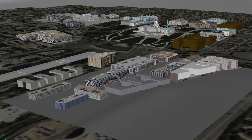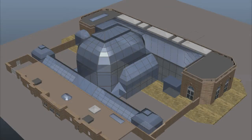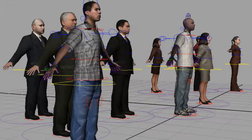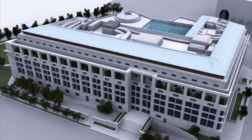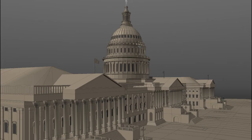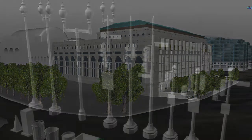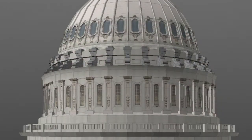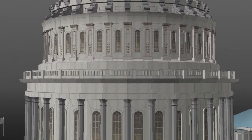Each team member modeled one or more detailed structures, as well as had assignments landscaping, animating vehicles, and placing human figures within assigned areas. This set building took the entire team about 4 months to complete, with smaller construction assignments following as we identified improvements that needed to be made animation by animation.